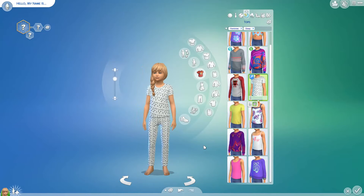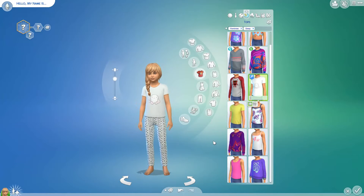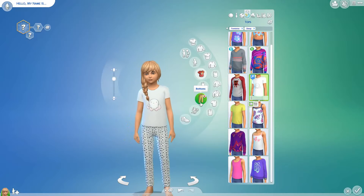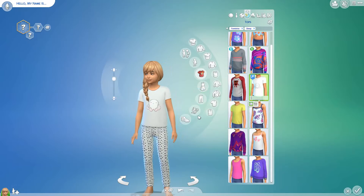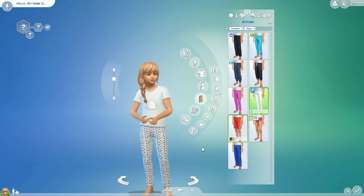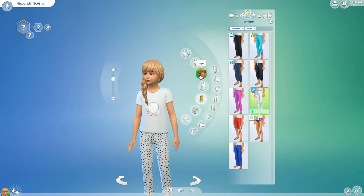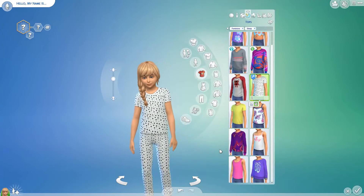So you get two tops and two bottoms. You've got the octopus top and the bubbly spot top, and a plain bottom and a bubbly spot bottom as well. So you can swap them over — you can have the octopus one with the plain trousers, and you can have the spotty ones with the octopus top or the bubbly spotty top.